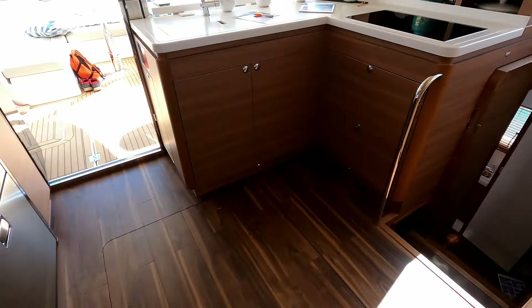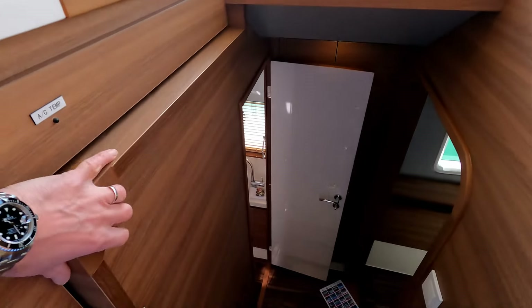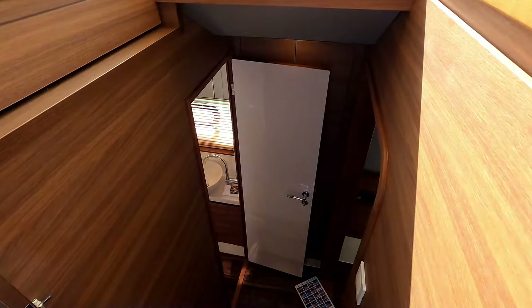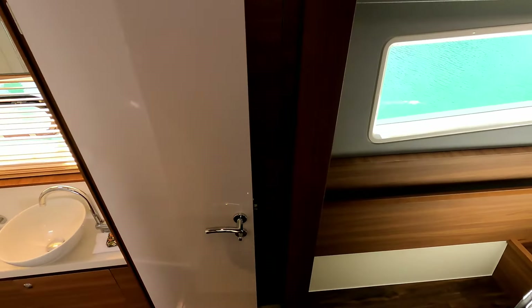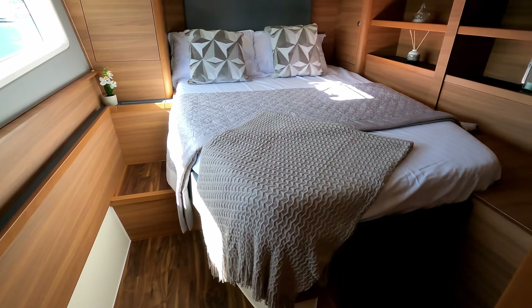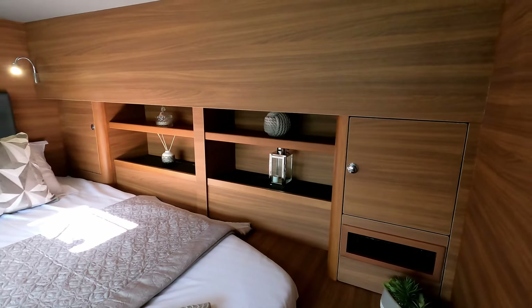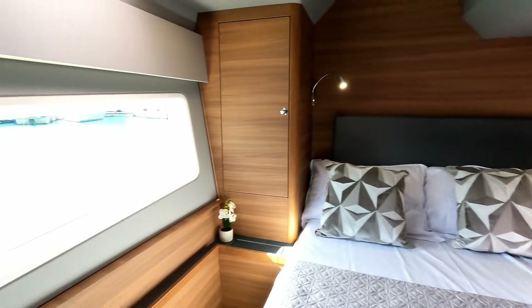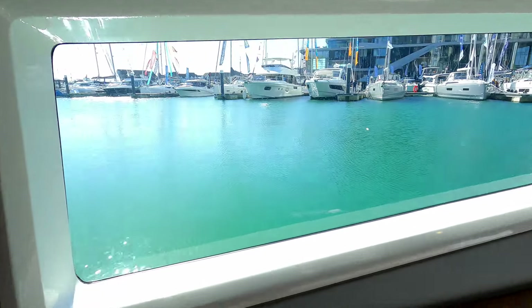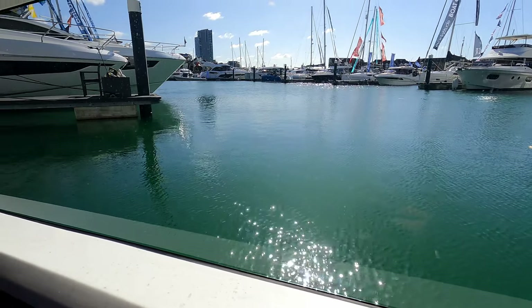Back to the galley — we're back in the main saloon — and then we'll head down this staircase. Another sliding door, so these pocket doors slide right the way across to completely enclose these cabins. This takes us into effectively matching cabin number two — a decent-size full-size double berth, beautifully finished in walnut with big hull windows. We are in Southampton so it's not quite the Med, but you get the idea — lying in bed, this is your view out of that window.